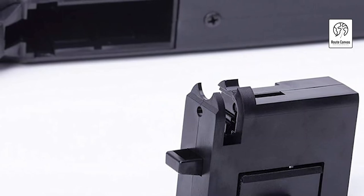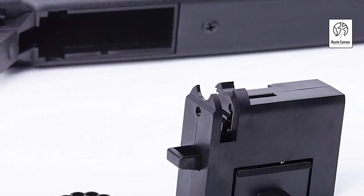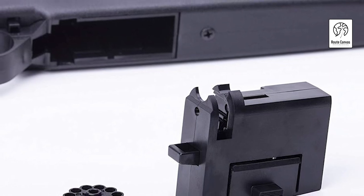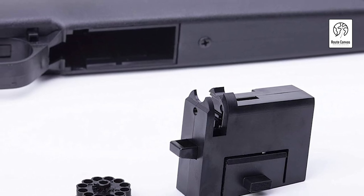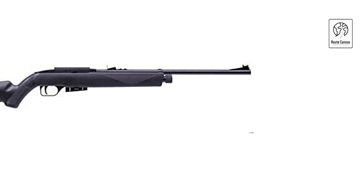Crosman 1077 Repeat Air Semi-Automatic Air Gun. This .177 caliber pellet air rifle combines reliability with versatility, offering a maximum velocity of up to 625 feet per second. Powered by CO2 (CO2 cartridge not included), it can reach speeds up to 780 feet per second, providing ample power for target shooting and small game hunting.